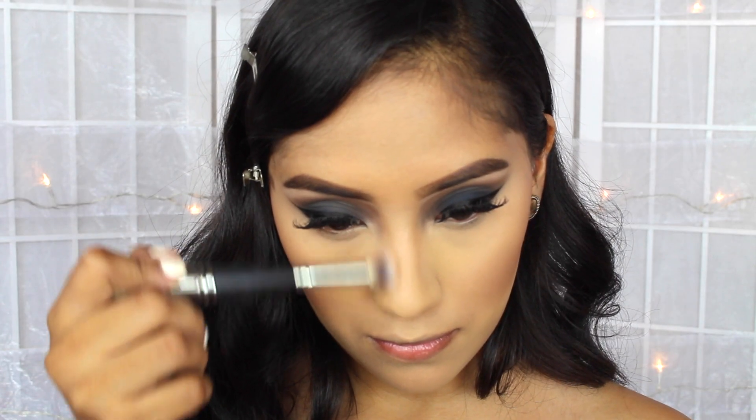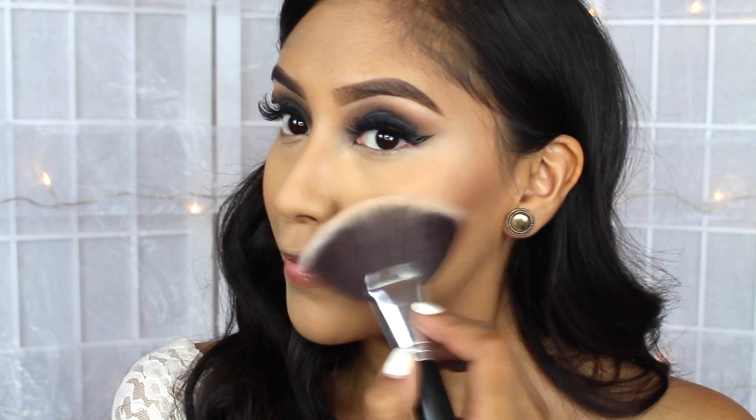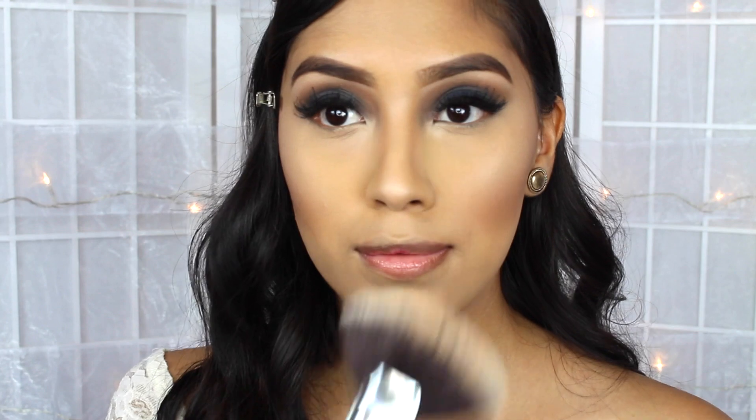For the nose, I end up going one shade lighter. This is Milk Chocolate by Too Faced. And for a bit of highlight, I ended up using the Mary Luminizer by The Balm and applied it with this Morphe brush.